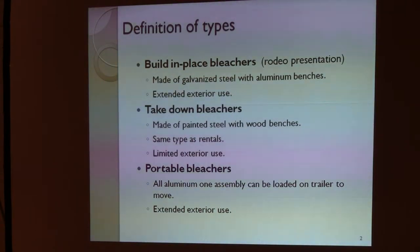It takes about a week to tear them down and move them. These are elevated bleachers — they have 16 rows up. So they're similar to what is out there currently, except we need to meet requirements. The take-down bleachers are those that you would rent — those are the rentals we just talked about. They're basically painted steel structures, frames, and the seating is made of wood. They cannot remain outside. Again, they're a rental type of product with limited exterior use, meaning you have to take them down as soon as they have been used.